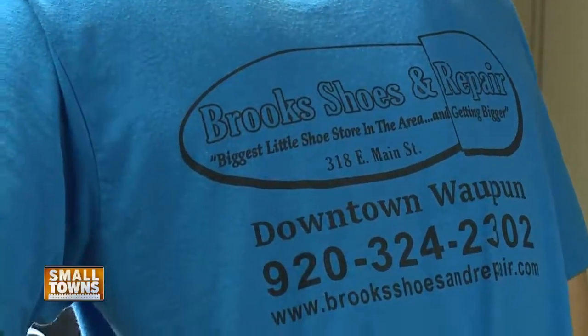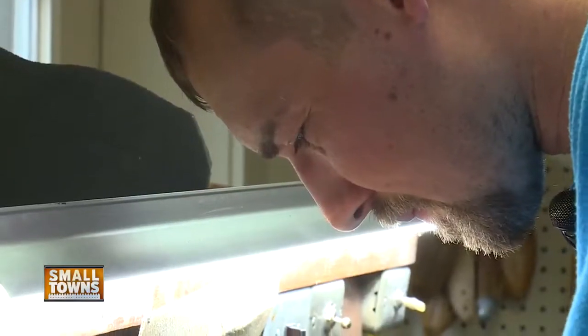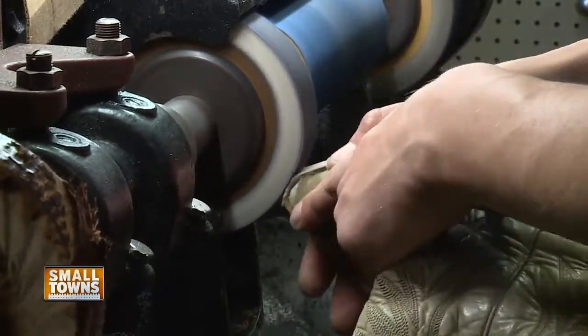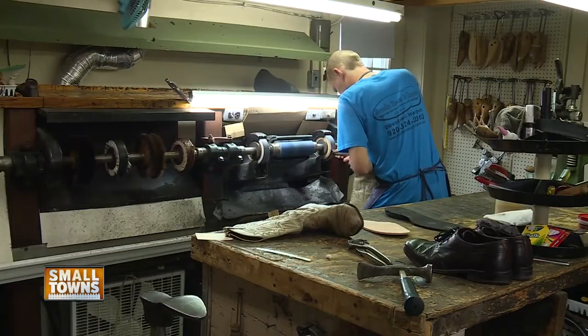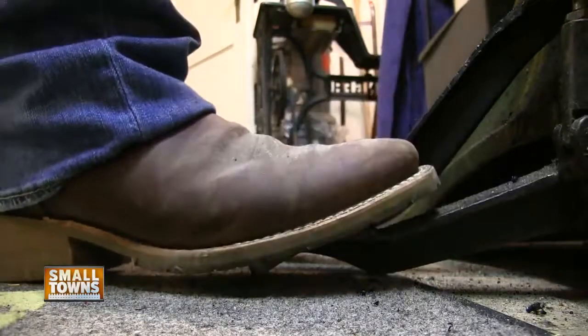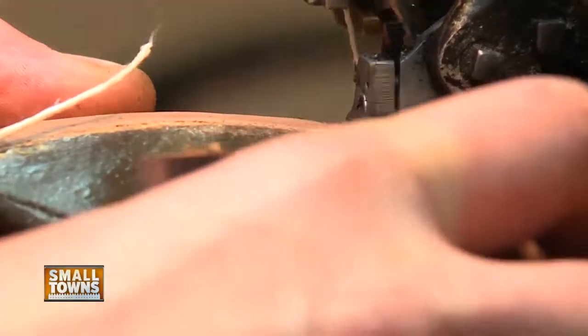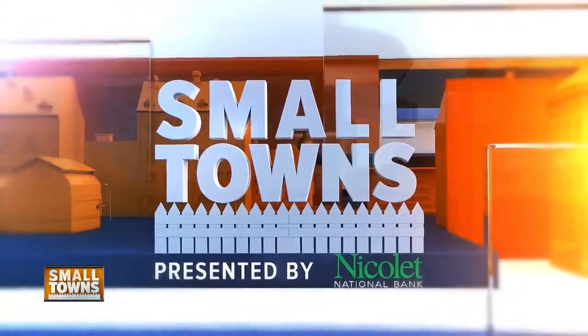And the good folks of Waupun get to reap the benefits of having this old-timey profession that has been passed down through the decades and has helped this community put their best foot forward. This is my first time, and I really liked it so far — I'll probably do it again. In Waupun, walking a mile in a cobbler's shoes with photographer Josh Vistie, I'm Eric Kress covering small towns for NBC26.